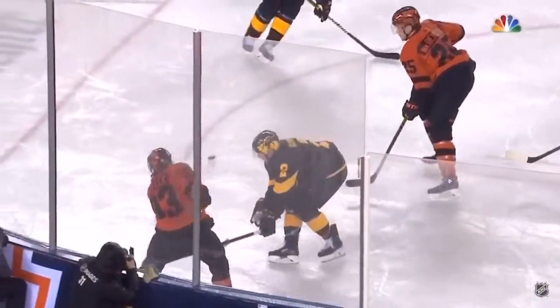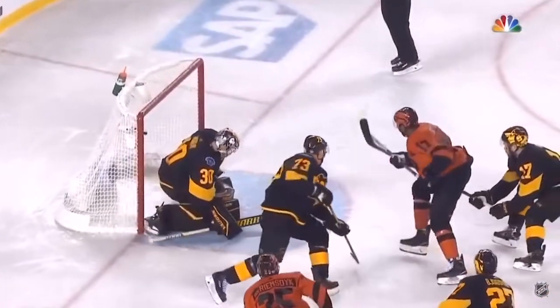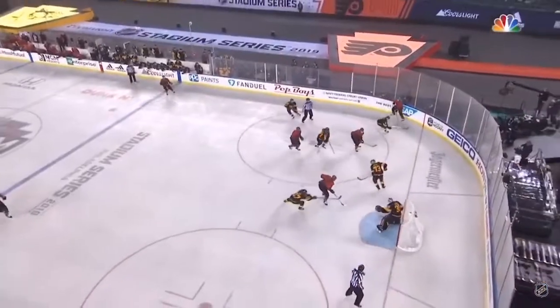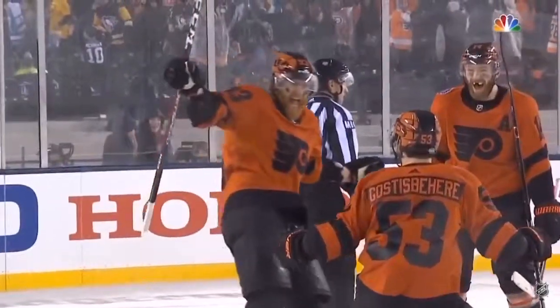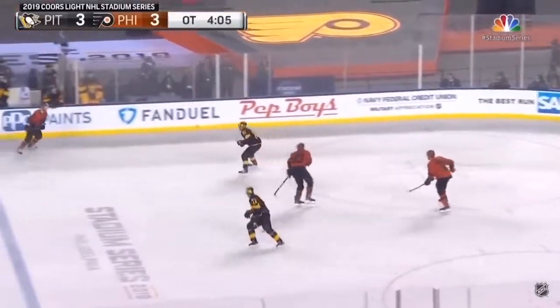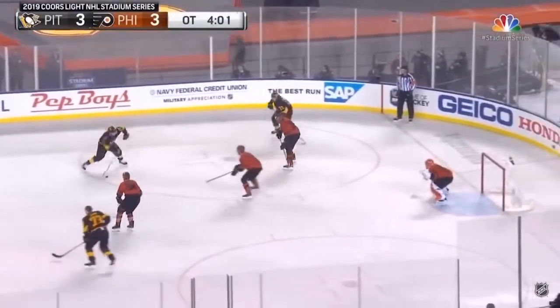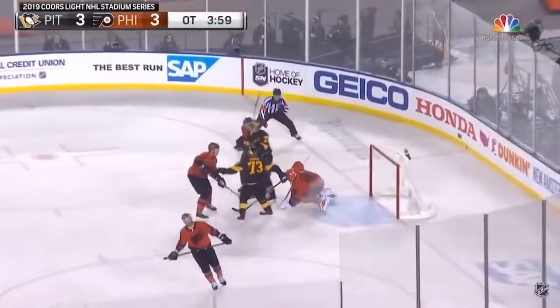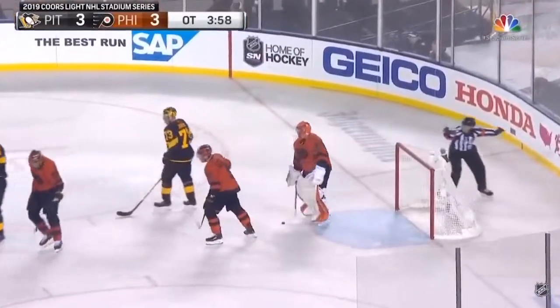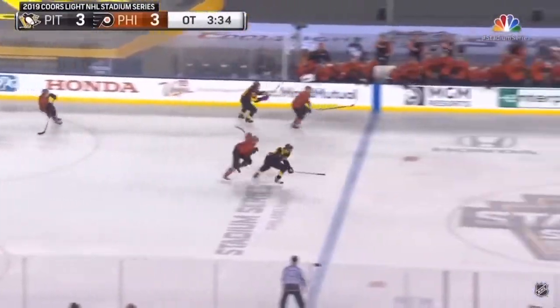Are we going to get a challenge? Did JVR interfere with Matt Murray? Well, Matt Murray had his arms around the leg of James van Riemsdyke when he put the puck in the back of the net. I don't see any interference — look where Matt Murray is. Review the call on the ice: we got a good goal. Off this tie-up — and it's a goal! It's Voracek! And it's tied!